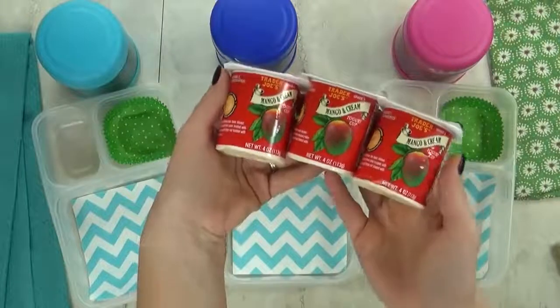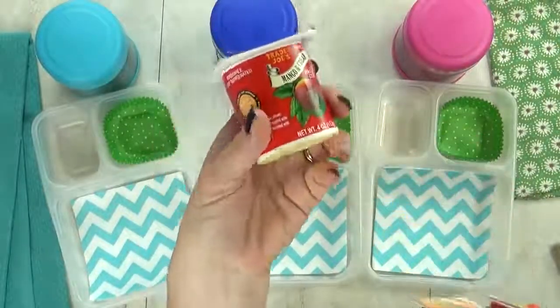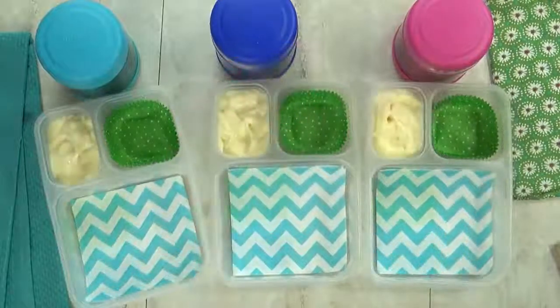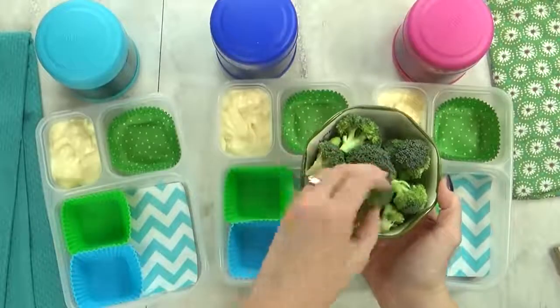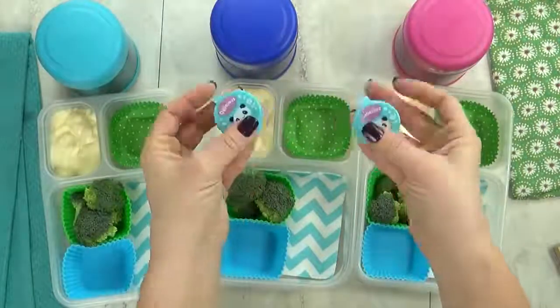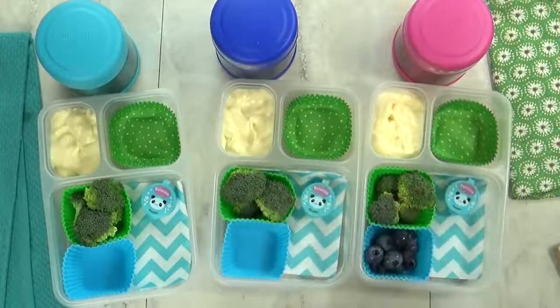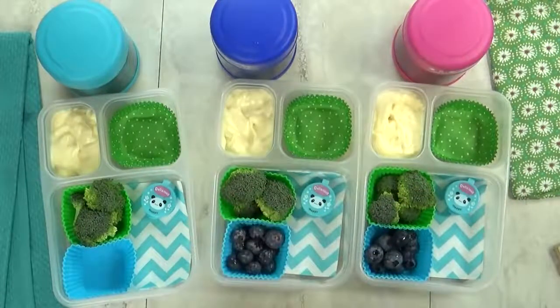Next up, I'm gonna throw in some yogurt. This is a mango-flavored yogurt from Trader Joe's. It's one of the kids' favorite flavors. For our vegetable today, I'm gonna go with some broccoli florets. To encourage them to eat the broccoli, I will go ahead and give them a little bit of ranch to dip in. For our fruit today, I'm gonna throw in a handful of blueberries.